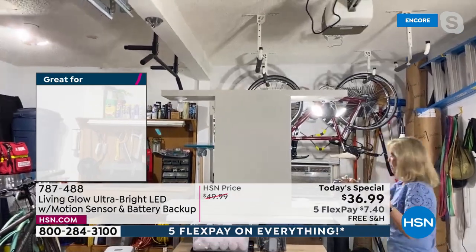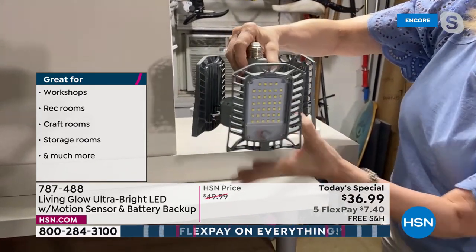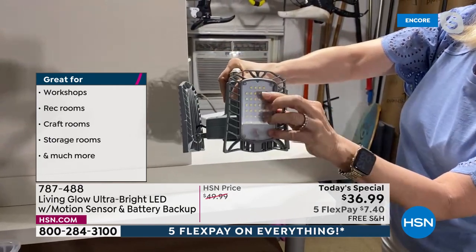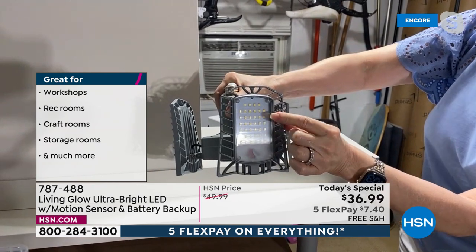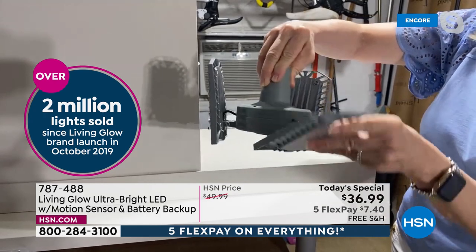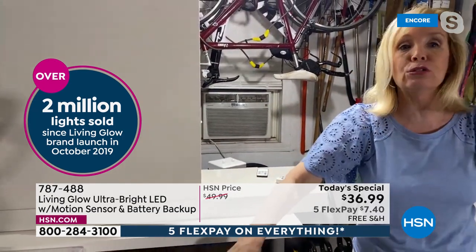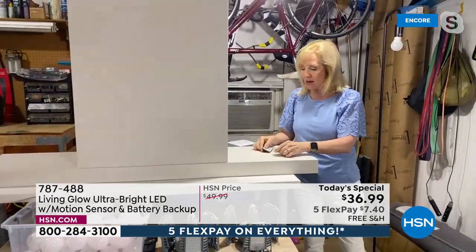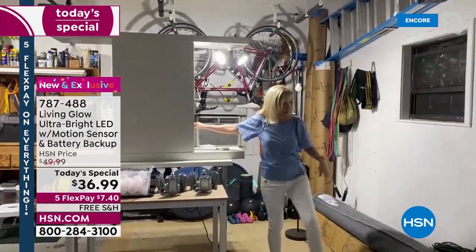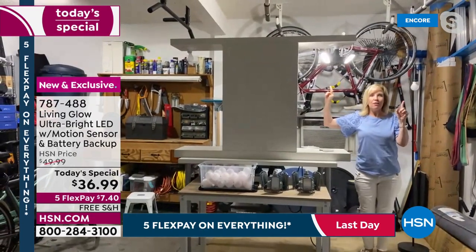The panels are aluminum and adjustable, giving you light 360 degrees. You can see the little LEDs around each panel — there are 120 LEDs on each side — so you can aim the light wherever you need it. The big deal is the battery backup: when you lose power, Julie demonstrates by cutting all lights off to show the battery backup mode in action.